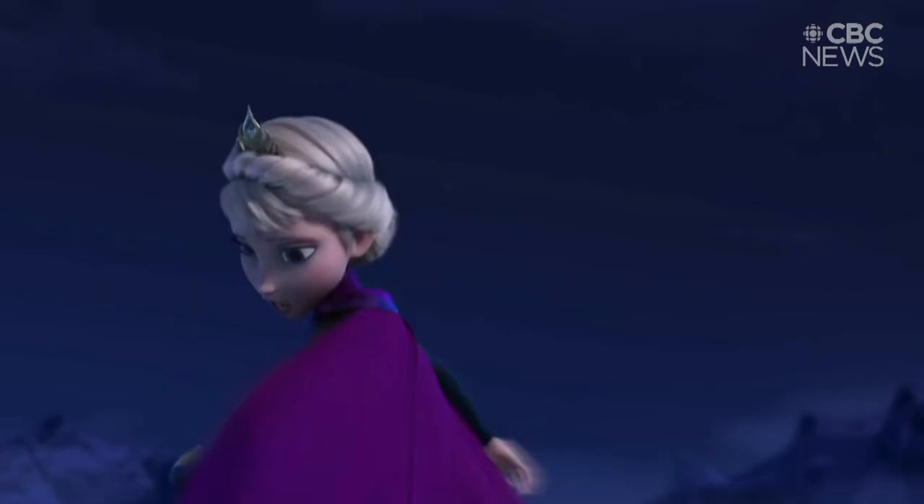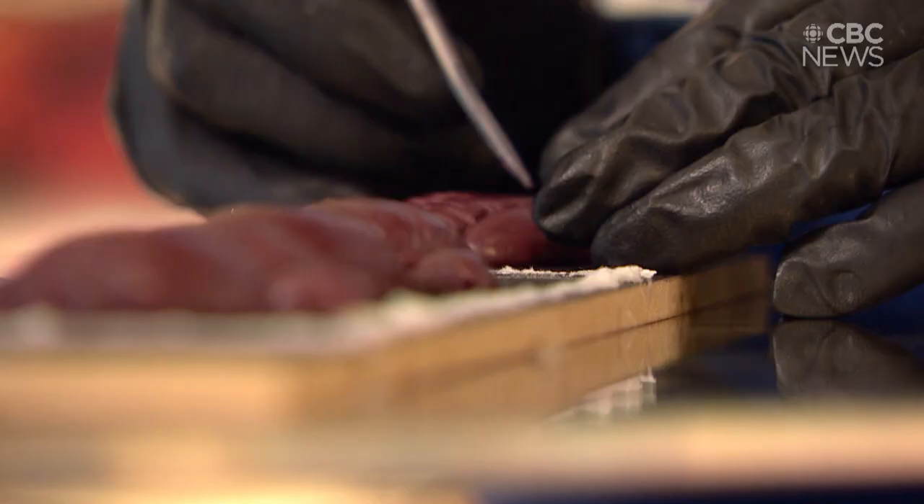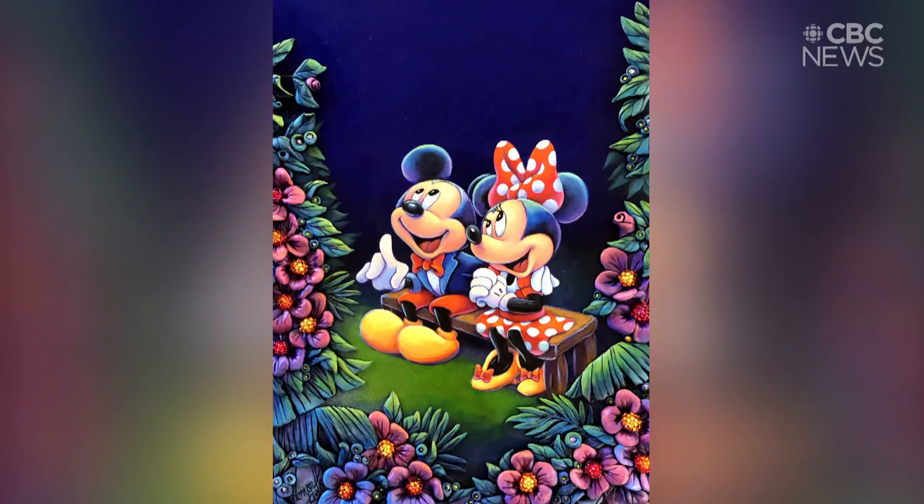While Disney characters are usually off-limits to artists due to copyright laws, Klatt is now a licensed Disney fine artist, one of only about 30 in the world. She's the first Canadian to ever sign with them, which is just thrilling. She has permission to make Disney-inspired art which will be sold in Disney theme park galleries and online.